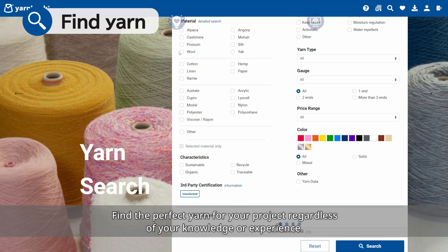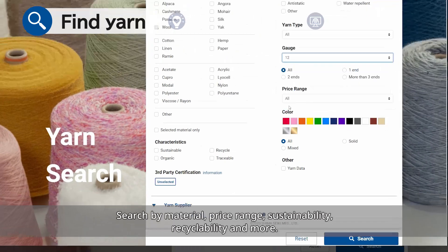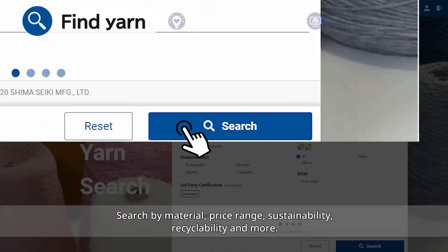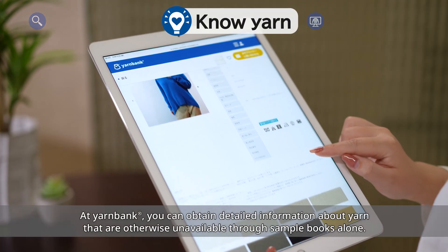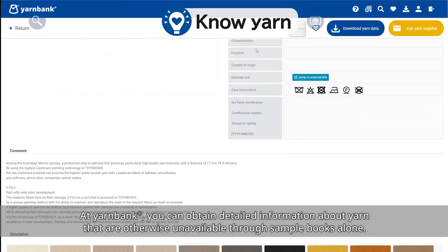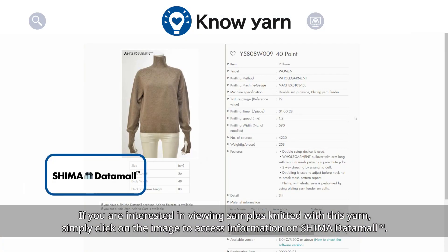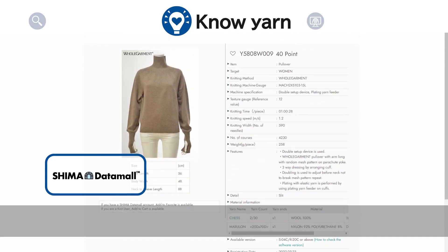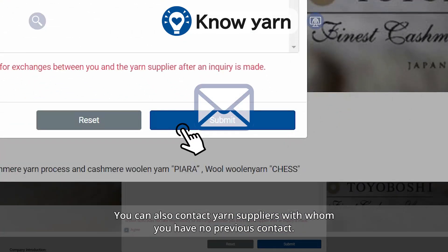Regardless of your knowledge or experience, search by material, price range, sustainability, recyclability, and more. At Yarn Bank, you can obtain detailed information about yarn that is otherwise unavailable through sample books alone. If you are interested in viewing samples knitted with this yarn, simply click on the image to access information on Shima Datamall. You can also contact yarn suppliers with whom you have no previous contact.